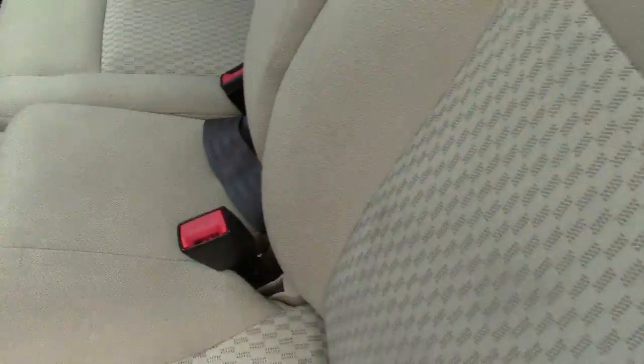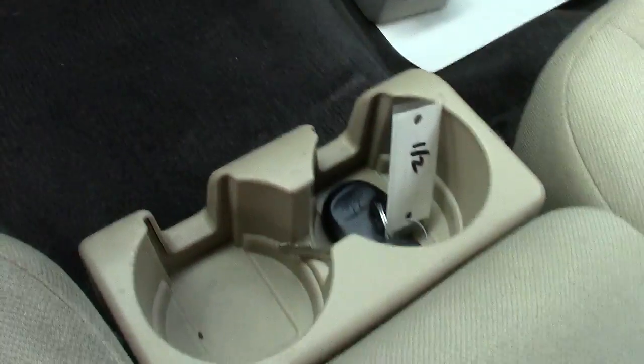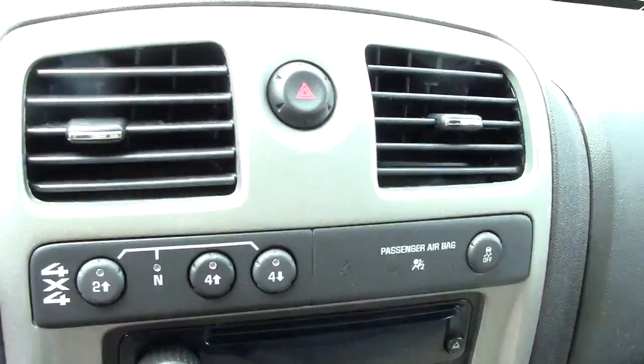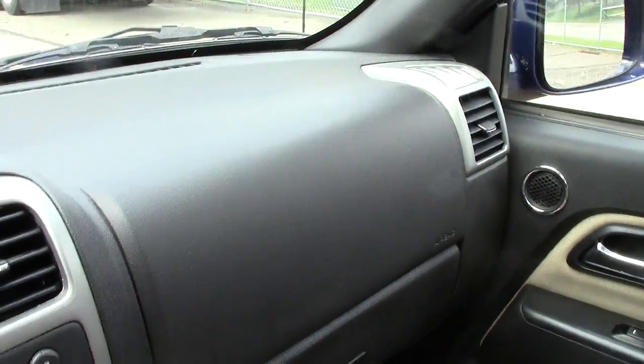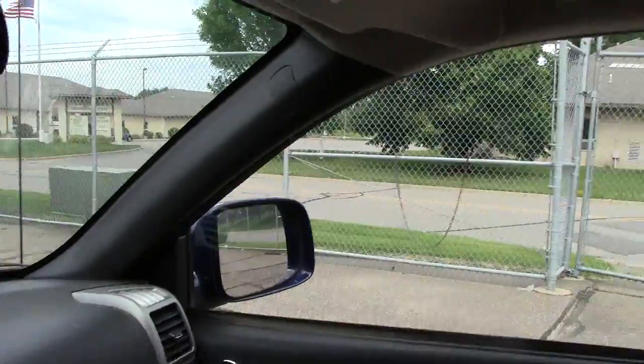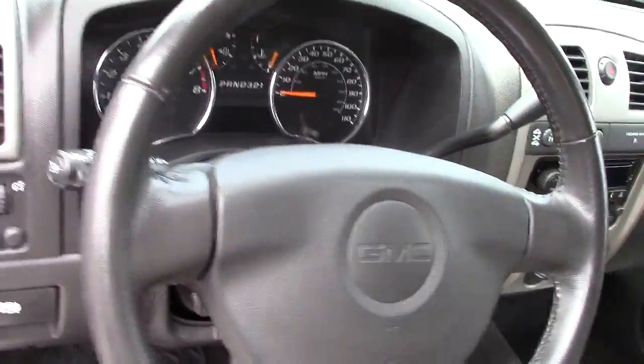Power everything here on the door as far as the windows and locks, mirrors, that sort of stuff. Nice comfortable seats. Cupholders here in the center. Four-wheel drive controls, your radio, your climate control. Airbags for safety in the dash here, up on the door post, and then in the steering wheel as well.